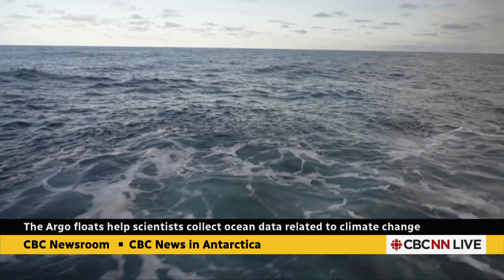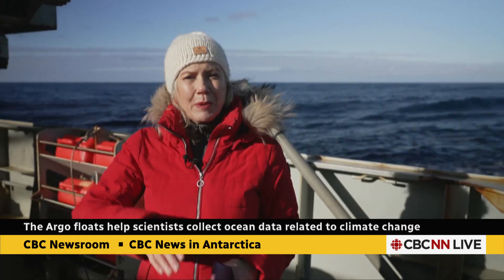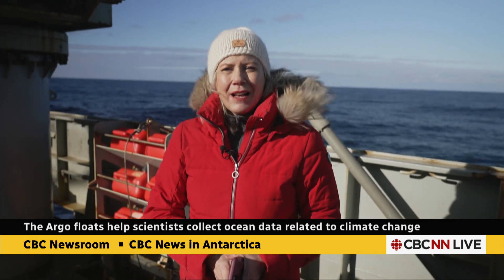For much of the trip it's been light rain and relatively warm, but we're noticing a discernible drop in temperature as we move into Antarctica, where the cold southern waters meet the Atlantic, which is a bit warmer. We are expecting snow tonight, and by late Friday or early Saturday we should see Antarctica proper — land on the Antarctic Peninsula. Susan Ormiston, CBC News, aboard HMCS Margaret Brooke.